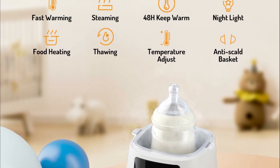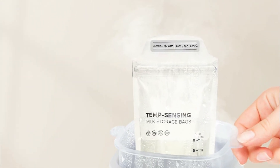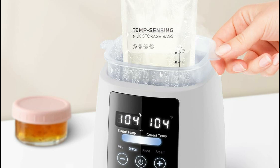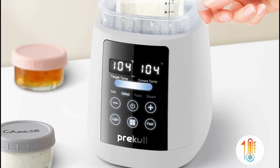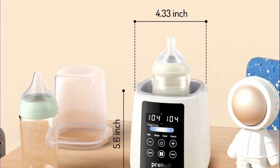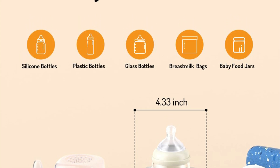Utilizing gentle water heating rather than high-temperature steam, it ensures that essential nutrients are preserved for optimal baby nutrition. The warmer can keep breast milk at the right temperature for up to 48 hours, making feedings more convenient. Enhanced with a nightlight and a temperature display panel for nighttime ease, it also features automatic shut-off and anti-dry burning functions for added safety. Additionally, it can steam up to 100 degrees Celsius to keep bottles and jars clean, providing comprehensive care for both babies and parents.